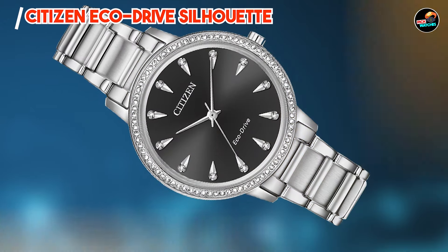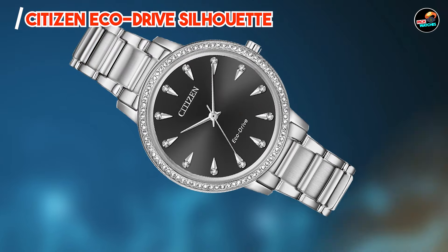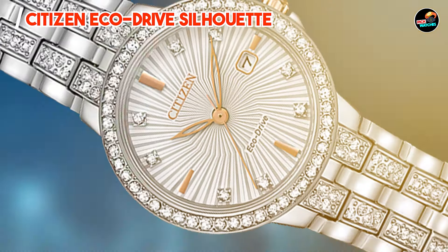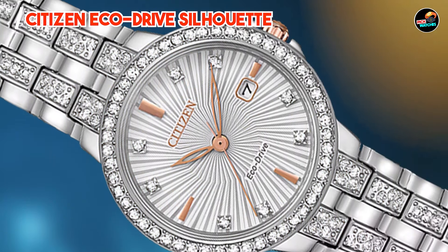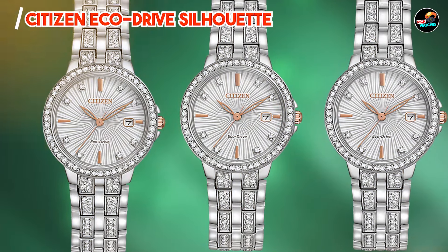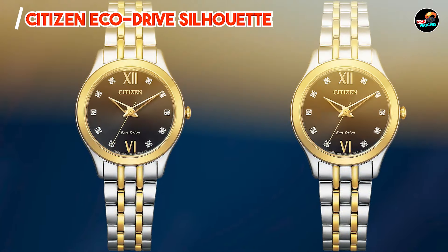Taking our fourth spot is the Citizen EcoDrive Silhouette. This watch combines elegance with eco-conscious innovation, featuring a refined design powered by light energy. With a feminine 30mm stainless steel case and EcoDrive movement, the Silhouette offers sustainable functionality with no need for battery changes. It includes a date display and is water-resistant up to 50 meters, suitable for everyday wear.